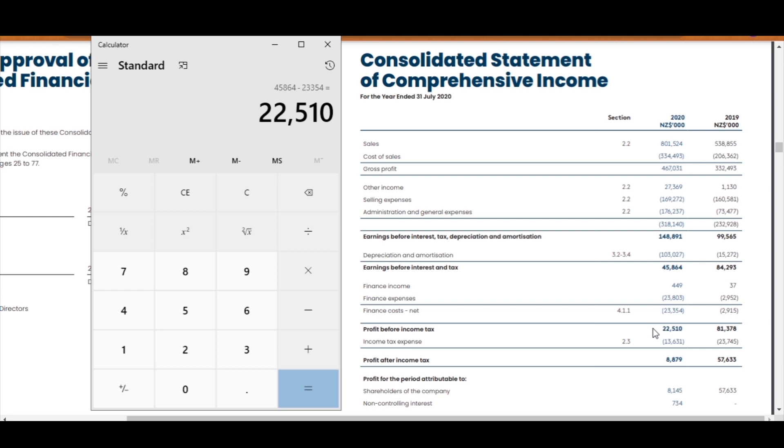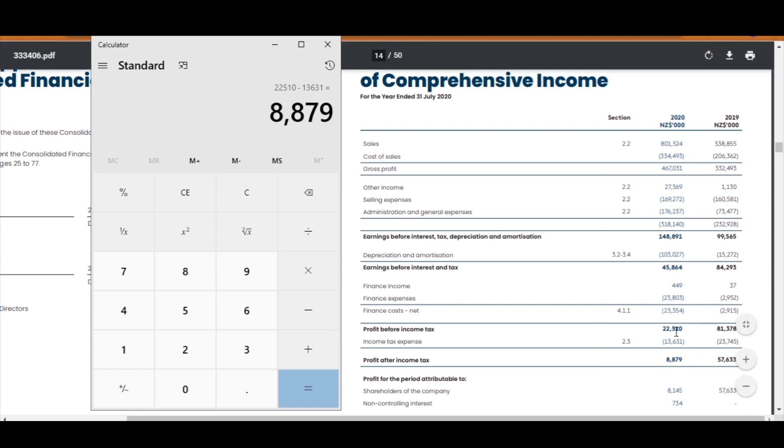With any income, you have to pay tax. The amount Katmandu has paid in tax is $13 million, so we minus $13.631 million and we get our profit after tax, which is significantly lower than last year. That's how profit before income tax and profit after tax is calculated through all the things we have just talked about.